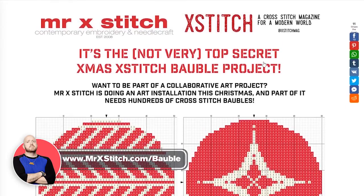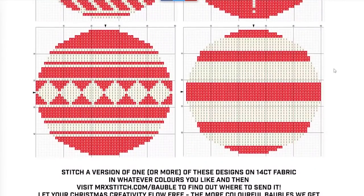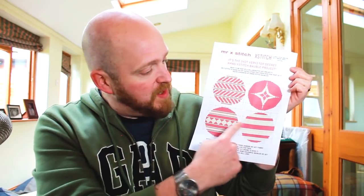Part of this is that I'm looking to do a crowd-sourced X-mas X-stitch bauble project — and that's where you get involved. If you go to MrXStitch.com/bauble — B-A-U-B-L-E — you can download this pattern. There are four bauble designs for you to choose from. You can stitch them in whatever colour you like, on whatever fabric you like, as long as it's 14 count. As you can see, there are different designs here — there's a star one, there's a stripy one.